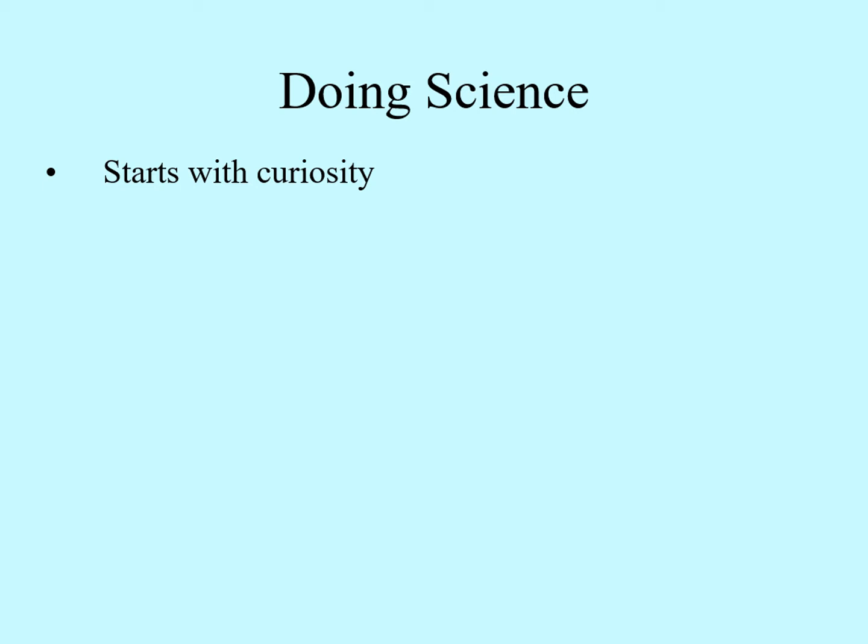The other two steps can come in either order, and usually people go back and forth between them many times. One of these steps is coming up with an explanation for what you see in the world. The fancy word for this is a hypothesis.